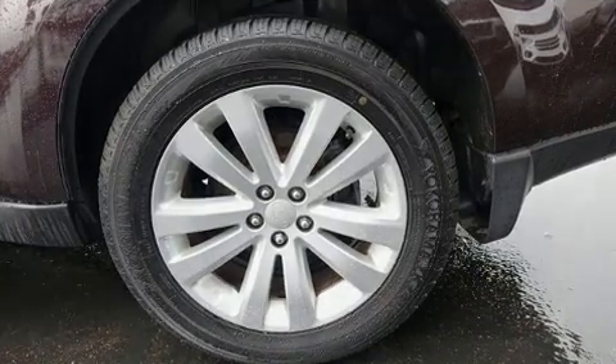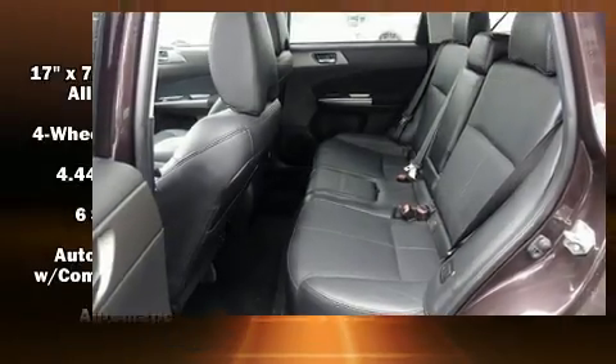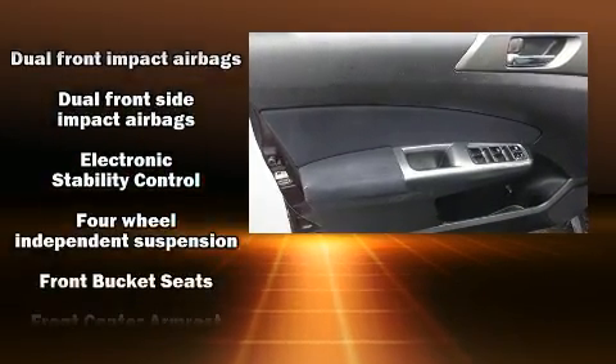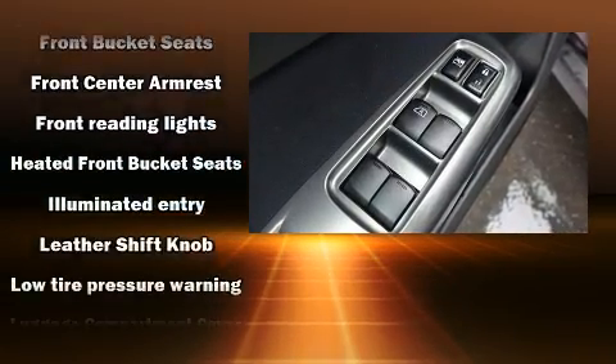Subaru ensures the safety and security of its passengers with equipment such as dual front impact airbags with occupant sensing airbag, head curtain airbags, traction control, brake assist, anti-whiplash front head restraint, ignition disabling, and four-wheel disc brakes with ABS.